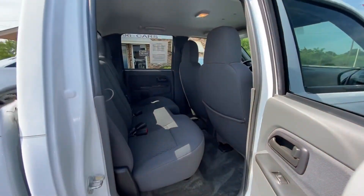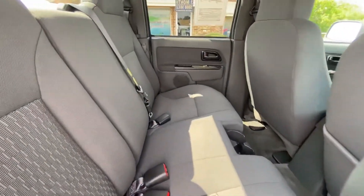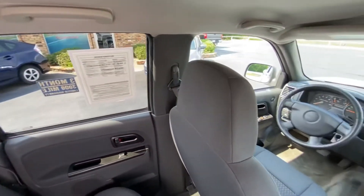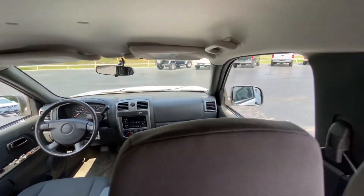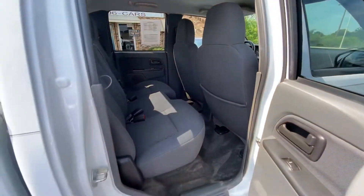These back seats do fold up, so you can have a pretty good amount of cargo space back here if needed. This truck is currently listed on our website — you can find it at www.browningsreliable.net. You can call us here at the office if you have any questions at 940-696-2277.